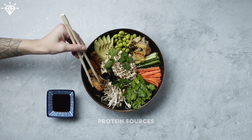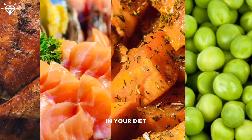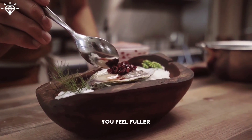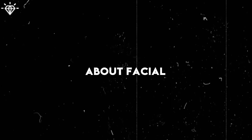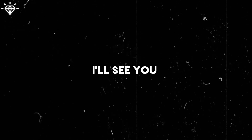Include lean protein sources like chicken, fish, tofu, and legumes in your diet. Protein helps with muscle preservation during weight loss and can help you feel fuller longer. I hope it helps. Subscribe to the channel for more content, and if you have any questions about facial fat, feel free to ask me in the comments below. I'll see you in the next one.